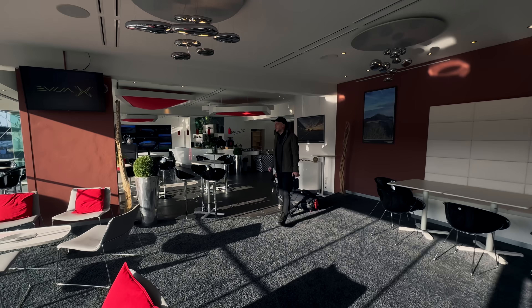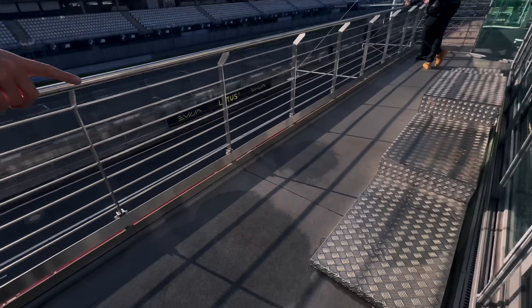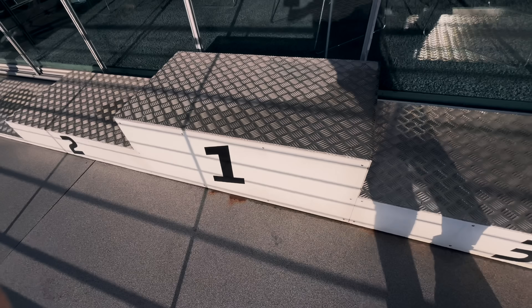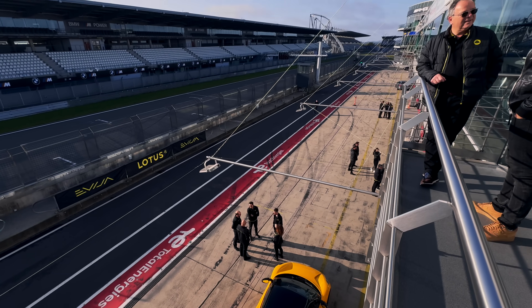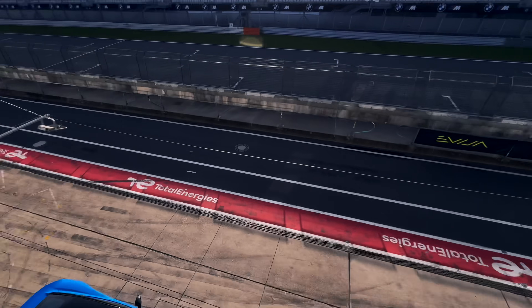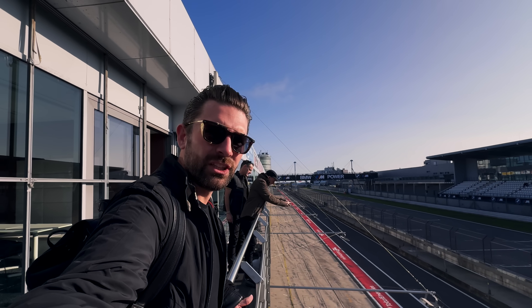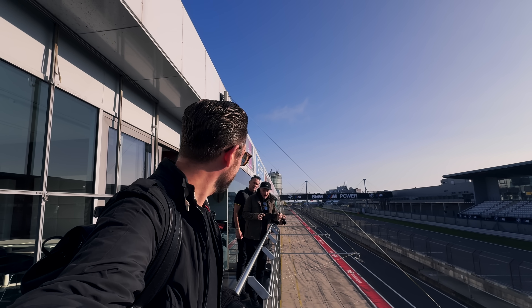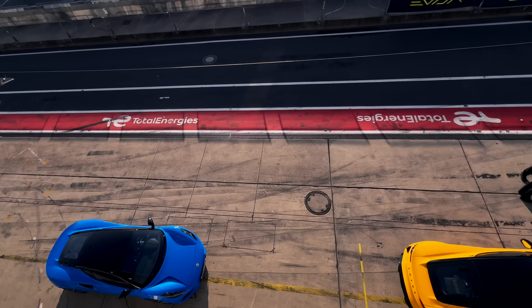Not only have we got the pit lane downstairs, we've got a full hospitality suite upstairs, but from a filming point of view we've got the balcony podium — I've always wanted to film from up here. From up here, seeing the car coming down this pit lane is going to be awesome. And the weather — I can't wait until around four o'clock when the light's just right.